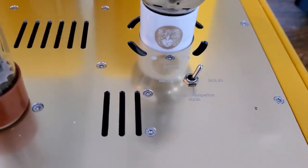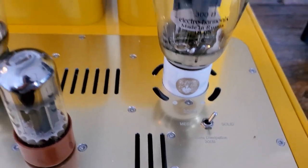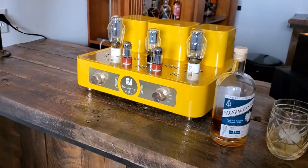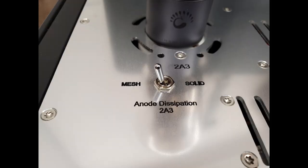We hope you will go give them a listen there — they're making some great music. You see there the switch. One of the great attributes of these amplifiers is you can actually correctly run mesh plate or solid plate output tubes. It actually changes the voltage for you, as opposed to most amplifiers which really aren't running the correct voltage.